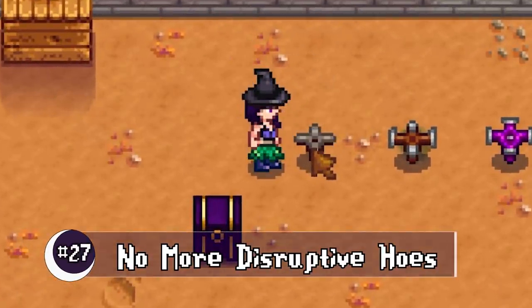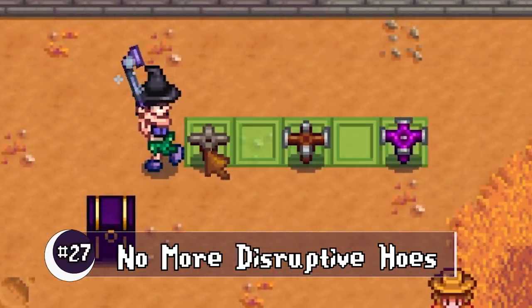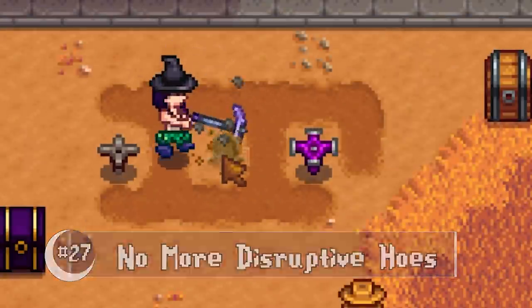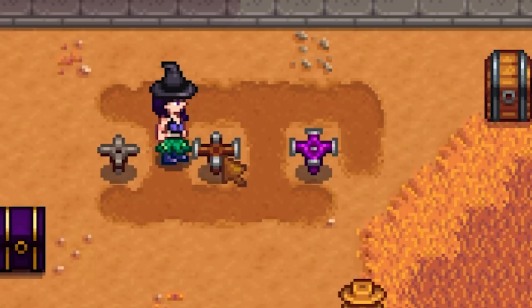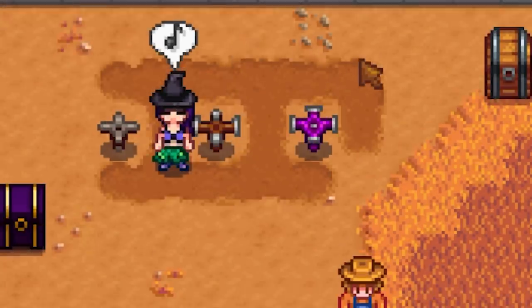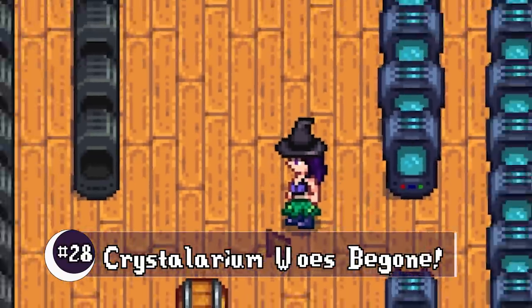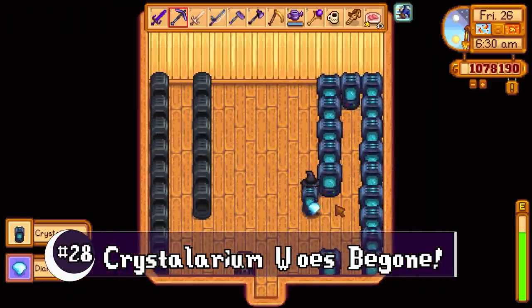Horses can no longer displace your sprinklers, which is going to make it so much easier at the beginning of a new season. You also no longer have to put a piece of flooring underneath your sprinkler to keep it there. Removing a crystallarium no longer makes you lose the gem — it'll pop right out.